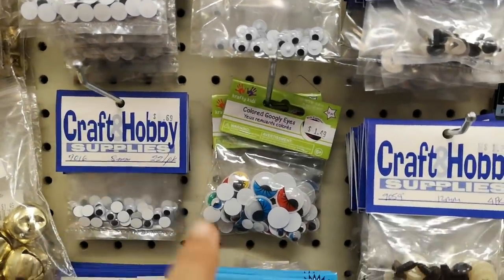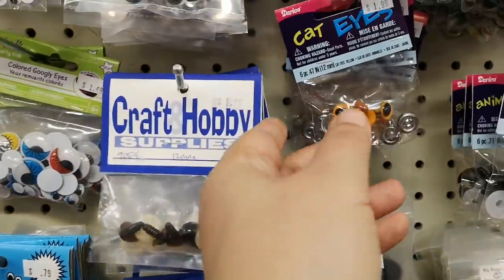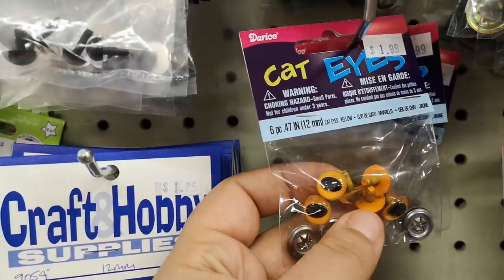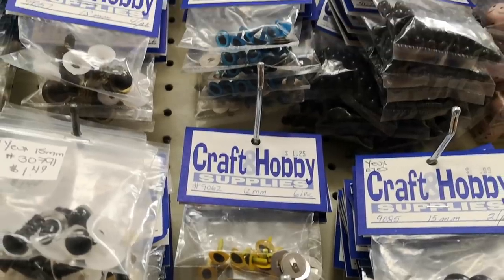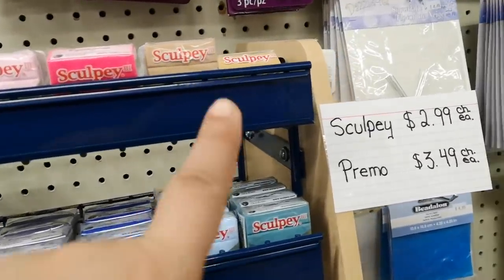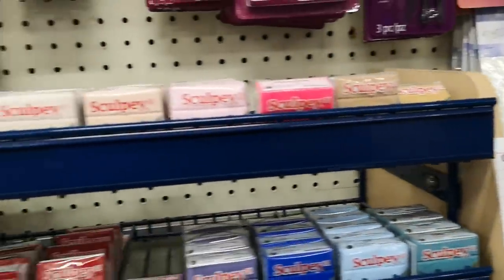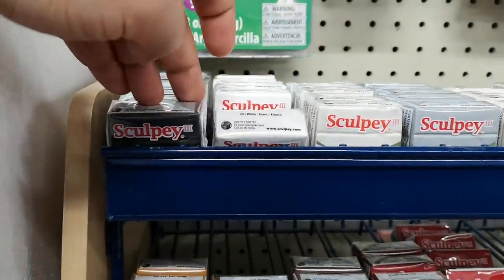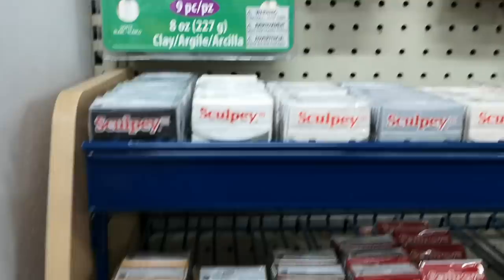Interestingly, in addition to googly eyes, they also have these kinds of eyes, which is really neat — pretty good for sculptures. They have different colors too. And their Sculpey is actually pretty reasonably priced at $2.99 — that's way cheaper than Michael's. I'm running out of black and white so I might have to buy a few of these.